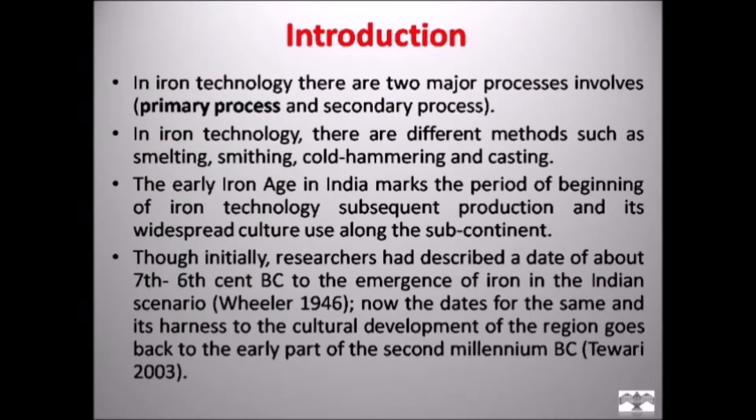In iron technology, there are two major processes involved: primary process and secondary process. There are different methods such as smelting, smithing, cold hammering, and casting. The early iron age in India marks the beginning of iron technology and its widespread cultural use across the subcontinent. Though initially research had described the date of about 7th to 6th century BC for the emergence of iron in the Indian scenario, now the dates go back to the early period of the 2nd millennium BC.